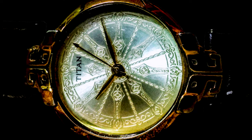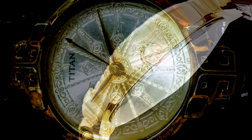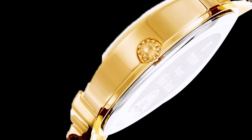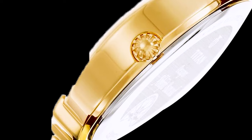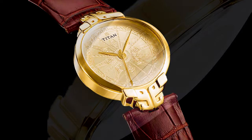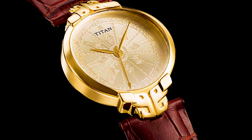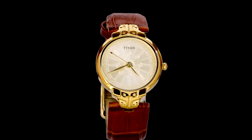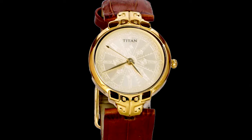Whether you're attending a formal event, going for a special occasion, or simply want to add a touch of vintage charm to your everyday look, the Titan Heritage is a timepiece that exudes sophistication. Its timeless design, reliable movement, and affordable price point make it a favorite among watch enthusiasts who appreciate classic aesthetics and enduring style.